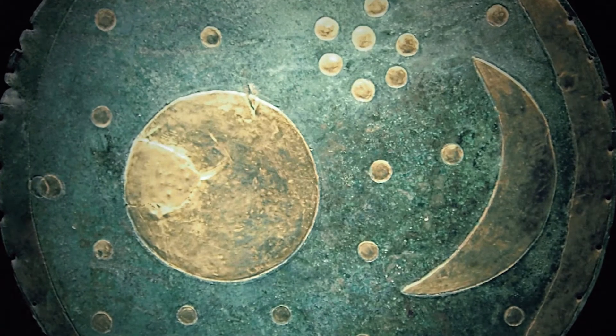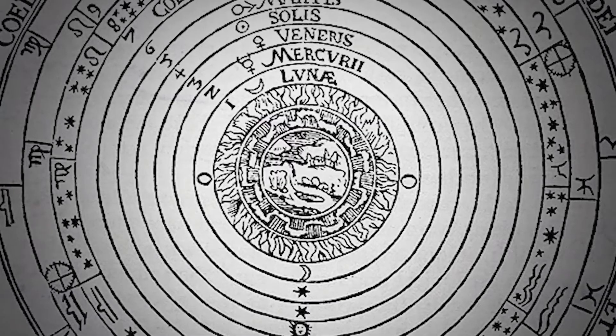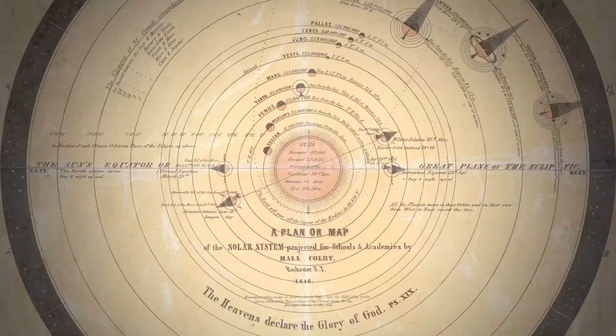Here's how our solar system looked in 1600 BC, in 1524, 166, 1742, 1846, and today. The only problem is, none of these models are accurate.